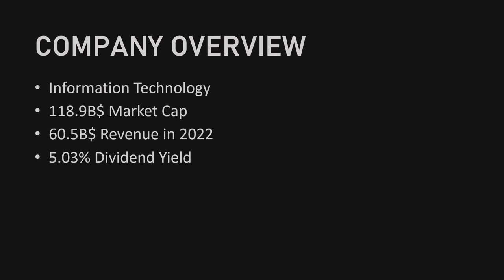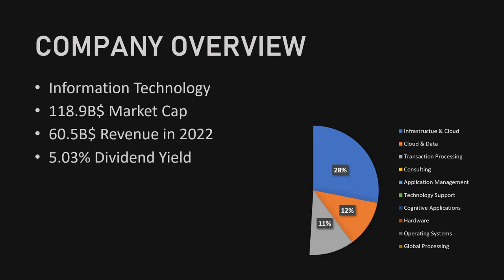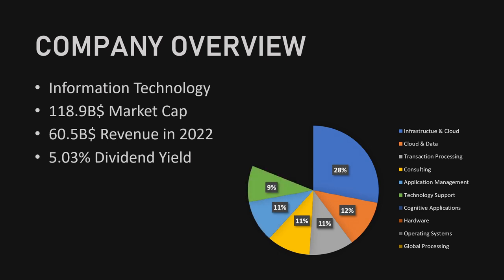The company is currently sitting at a market cap of $118.9 billion, and in 2022 they generated a revenue of $60.5 billion, and the dividend yield is currently sitting at 5.03%. 28% of their revenue comes from infrastructure and cloud services, 12% from cloud and data, 11% from transaction processing, 11% from consulting, 11% from application management, 9% from technology support, 8% from cognitive applications, 7% from hardware, 2% from operating systems and the remaining 1% from global processing.